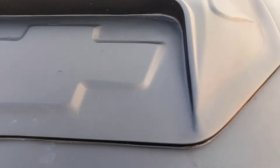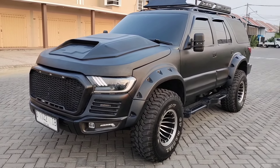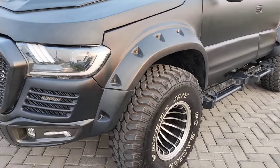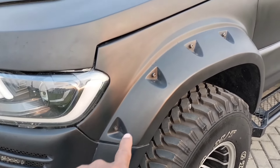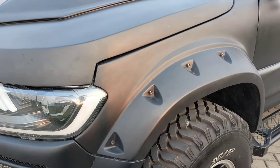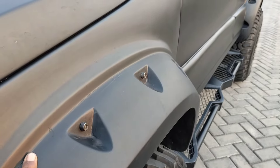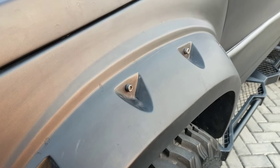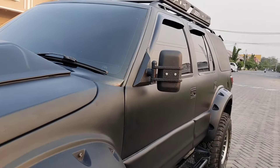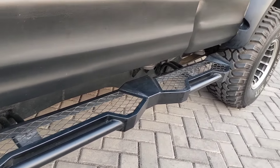Terbuat dari plat. Logo Chevrolet. Sangat bagus dan istimewa guys. Untuk overfender-nya ini terbuat langsung dari plat ya guys. Biasanya kita membuat overfender seperti ini memakai bahan fiber, tetapi untuk yang satu ini terbuat dari plat. Jadi sebelum dilakukan pengecatan total, harus dibuat overfender dulu, langsung melekat di bodi. Sangat bagus dan kuat. Mobil ini juga sudah dilengkapi dengan post-tab, disesuaikan dengan konsep modifnya.